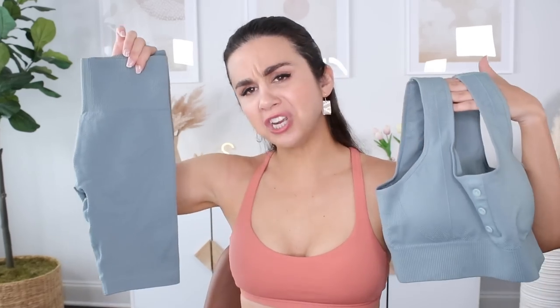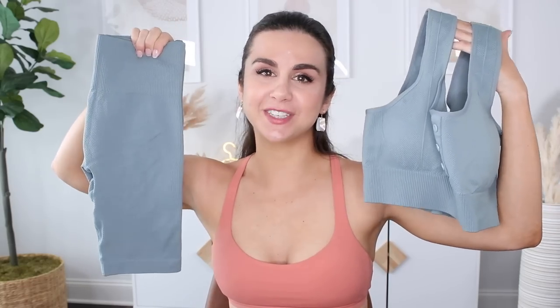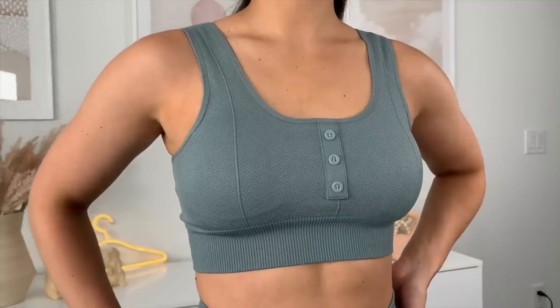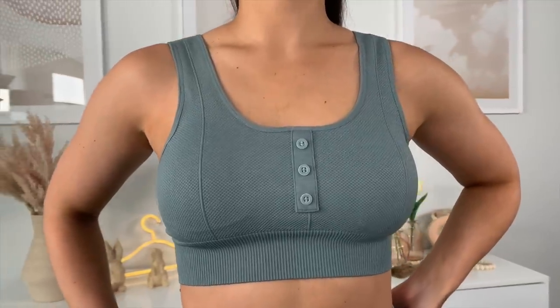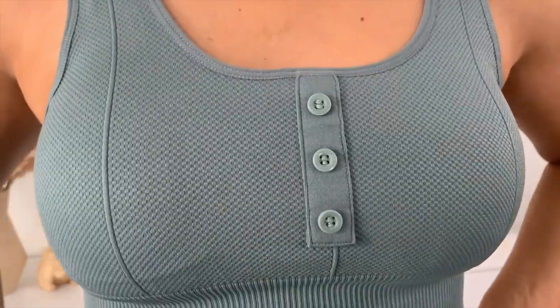First set we're checking out is the Rio ribbed set — sports bra and biker shorts in the color teal. Right off the bat, when there's this thick of a strap and this heavy rib, I automatically think of loungewear. I don't necessarily think I'm going to wear this to the gym. I think it's very true to size up top. You do have removable bra pads. I would give it just a light to moderate support throughout. These buttons are fake — it's all for the aesthetic.